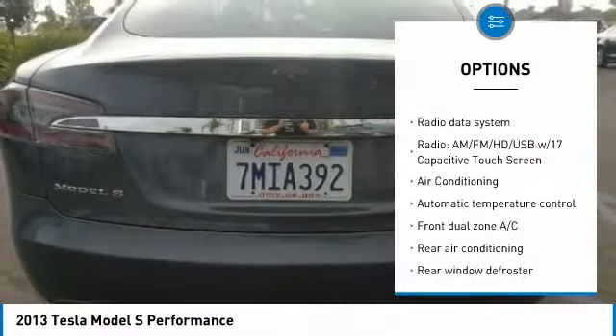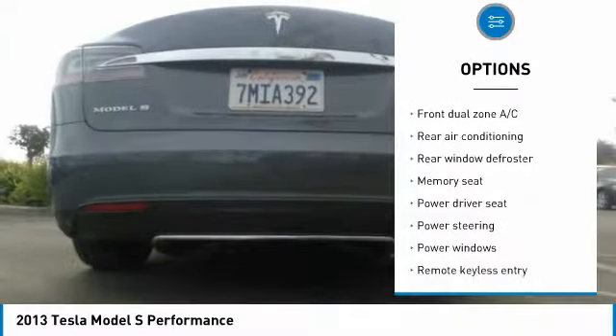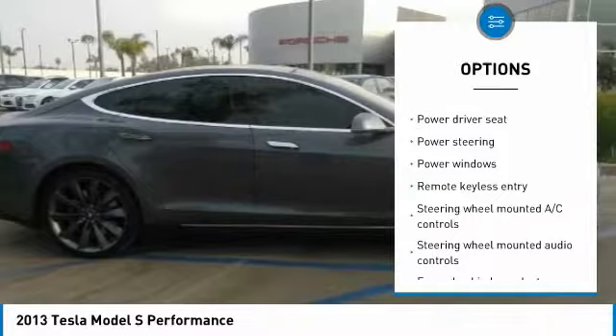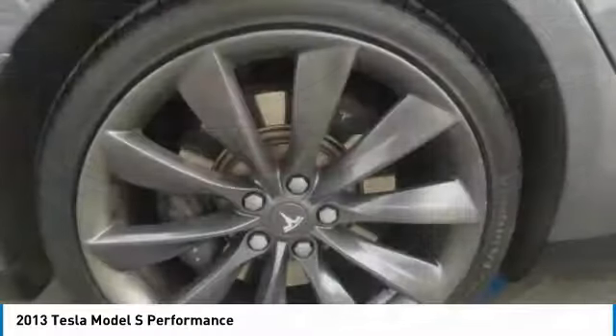Traction control, power passenger seat, leather-wrapped steering wheel, air conditioning, dual airbags, power steering, four-wheel disc brakes, electronic stability control, rear window defroster, and security system.